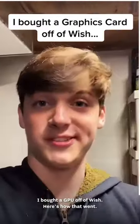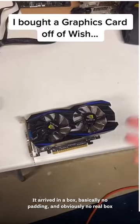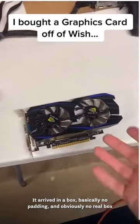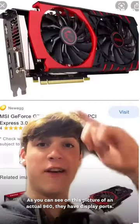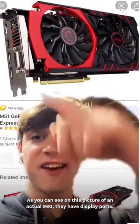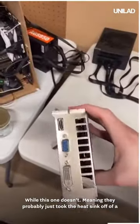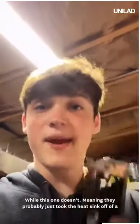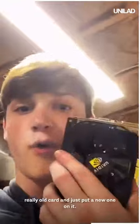I bought a GPU off of Wish. Here's how that went. It arrived in a box with basically no padding and obviously no real box, because it's not real. As you can see on a picture of an actual 960, they have display ports — that goes for every 960 across the board. While this one doesn't. Meaning they probably just took the heatsink off of a really old card and just put a new one on it.